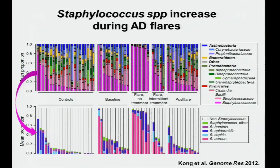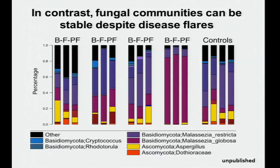What remains unclear is whether these observations are correlations or causal. What leads to transition from a healthy state to atopic dermatitis, and what could prevent it? Looking at fungal communities on the skin in atopic dermatitis — baseline, flare, and post-flare — although we see fluctuations in bacteria, we do not see that same type of fluctuation in fungal communities on the skin.